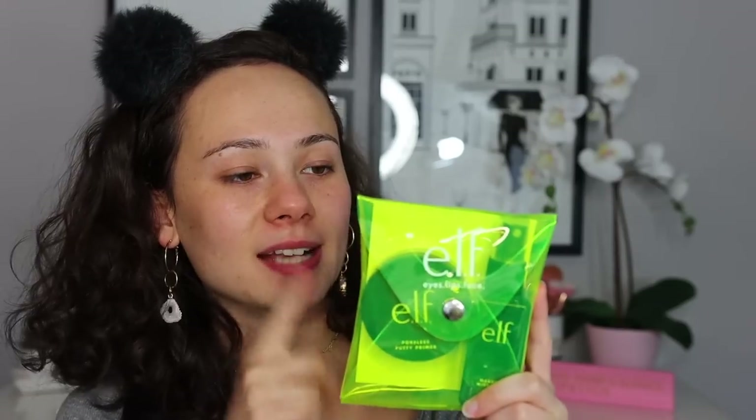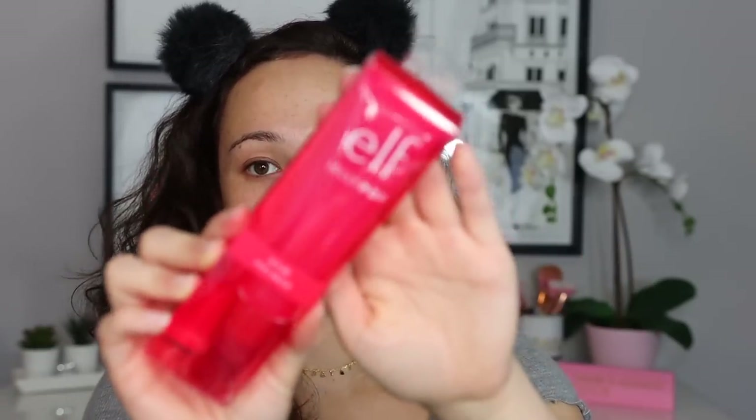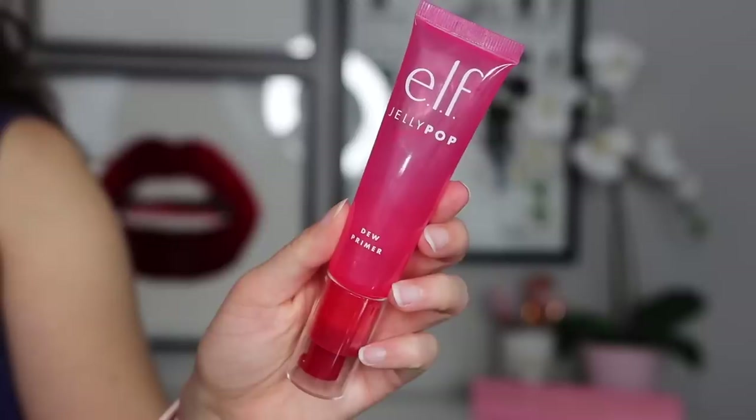I picked up a couple primers. Since it's their 16th birthday, they have a few Sweet 16 sets — I picked up the 'As If' priming set, which comes with their Poreless Putty Primer and a Makeup Mist and Set. I also picked up the Jelly Pop Dew Primer because it looks gorgeous and I've heard amazing things — I believe it's also one of their best-selling products.